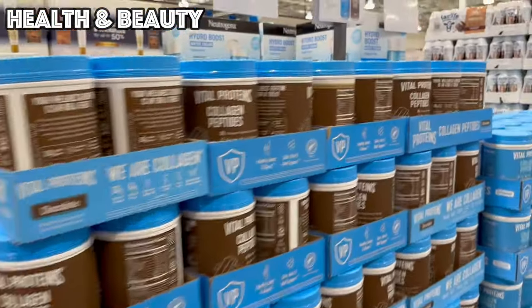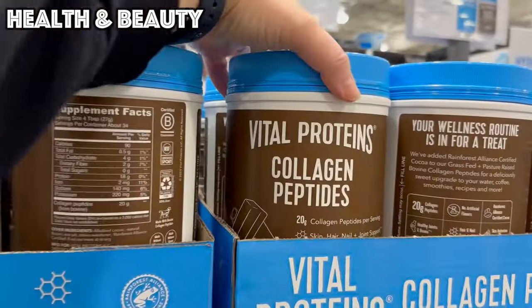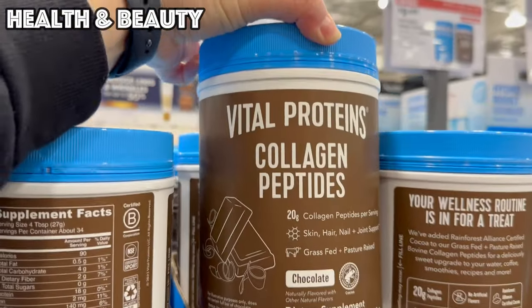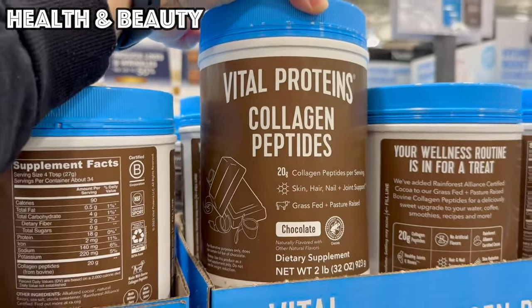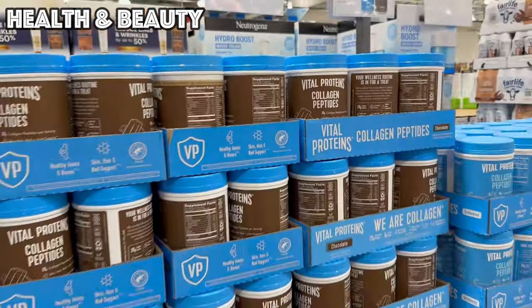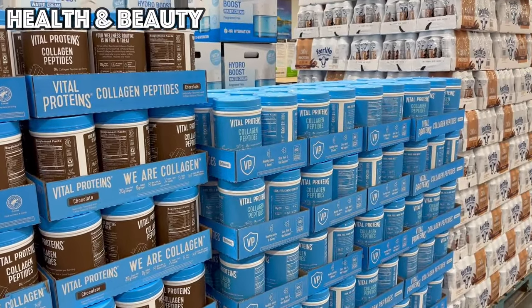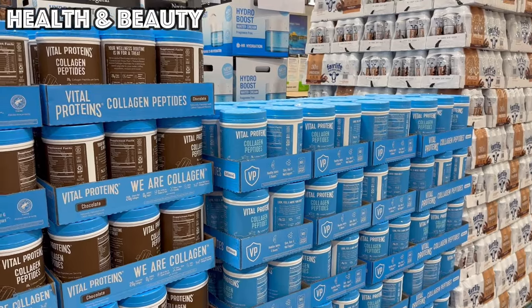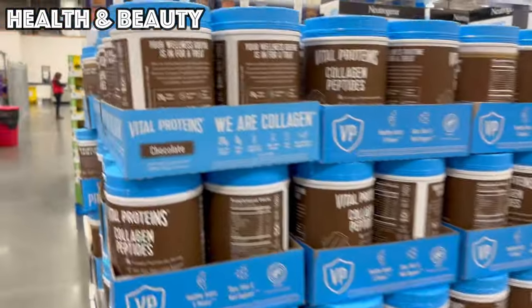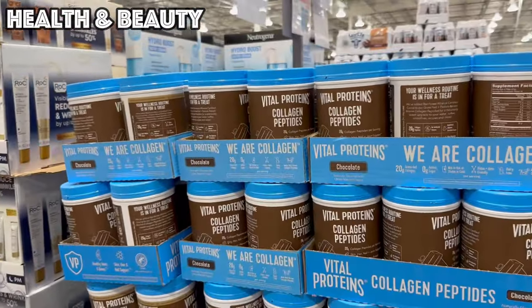I showed you the unflavored version earlier, but they also have a chocolate version of the Vital Proteins Collagen Peptides. The unflavored is great because you can add it to anything — I add it to my chocolate protein powder so I already get the chocolate flavor. But if you're having it by itself, it might be good to have a little flavor in there.